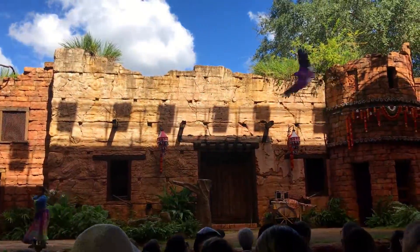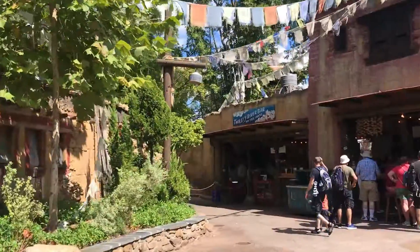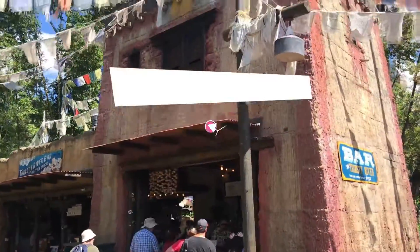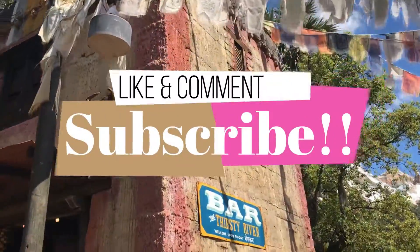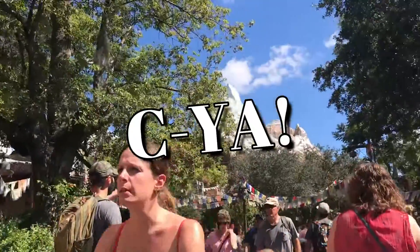Do you agree with my ride choices? Let me know what you think in the comments below. If you like this video, be sure and give it a big thumbs up and don't forget to subscribe. And wherever you are, be sure to make it a great Disney day. See ya!